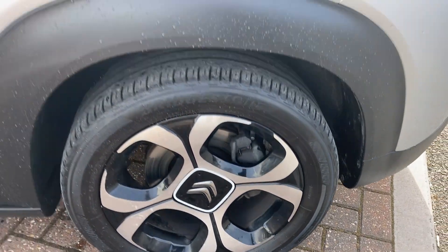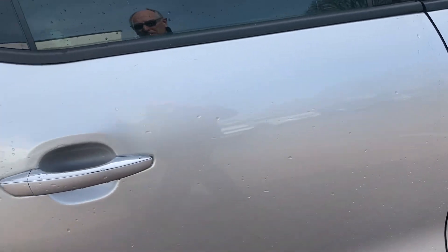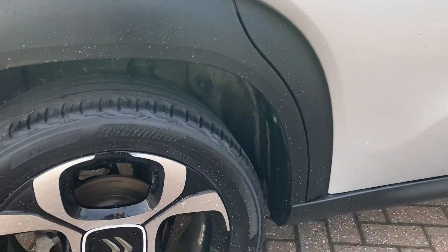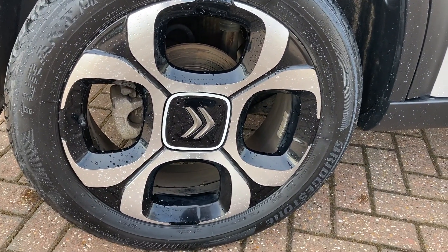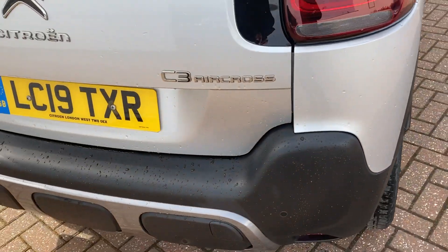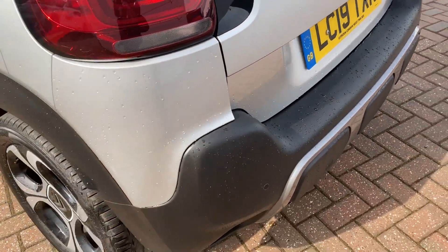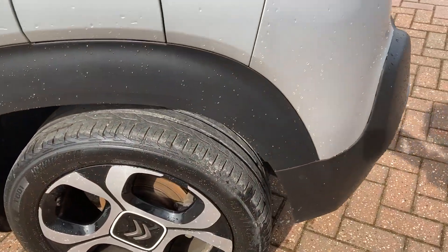As you can see, the alloy wheels are all in good order. We've got the keyless entry. It's an extremely popular car.